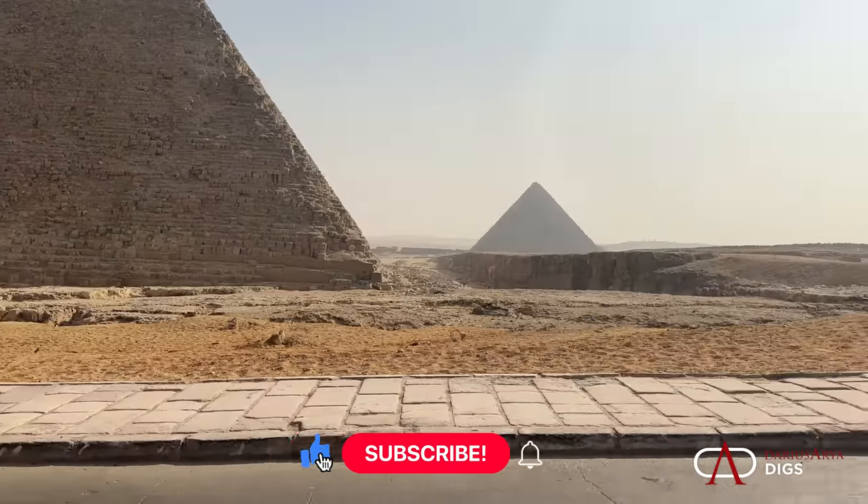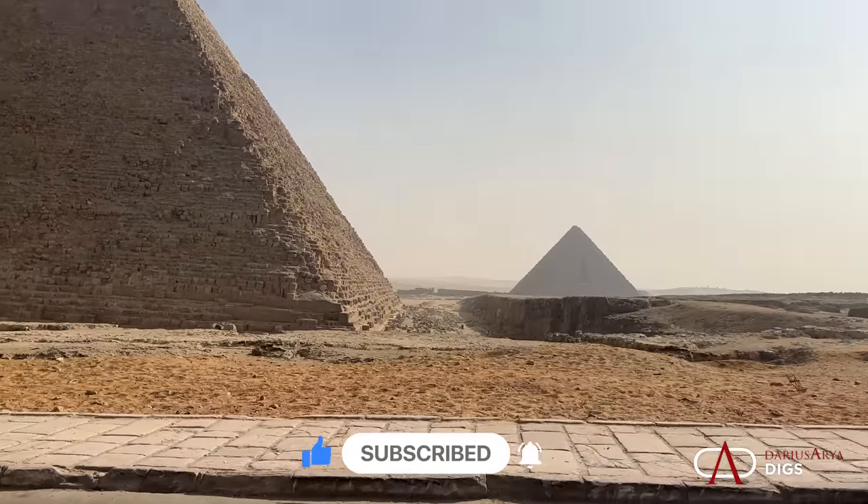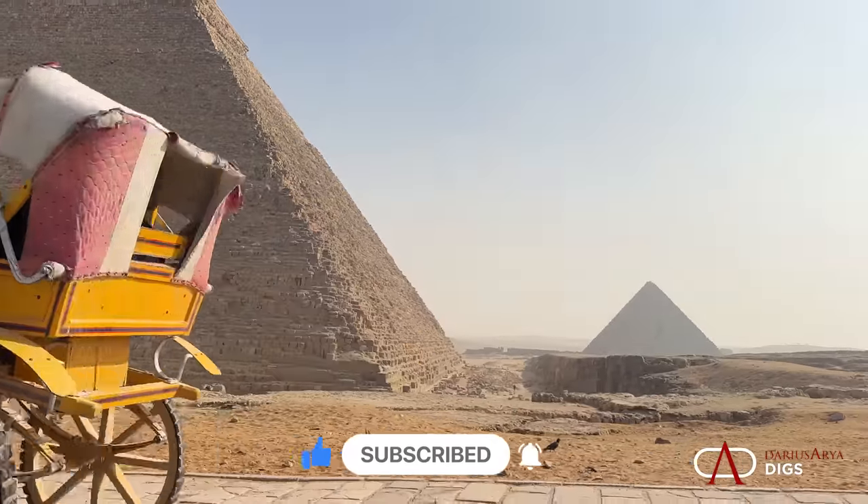There's so much more to see, so much more to explore. Join me and travel through time throughout the Mediterranean.